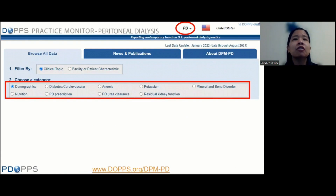Let's take a look at this website. If you go to www.dops.org/dpm-pd, this is the page you'll land on. In the top right you'll see a PD drop-down menu where you can choose PD or HD — because there is actually a DOPS practice monitor for hemodialysis that has been around even longer than the PD one. You can toggle between PD and HD populations. Under 'Browse All Data,' you can filter by clinical topic or by facility or patient characteristic.